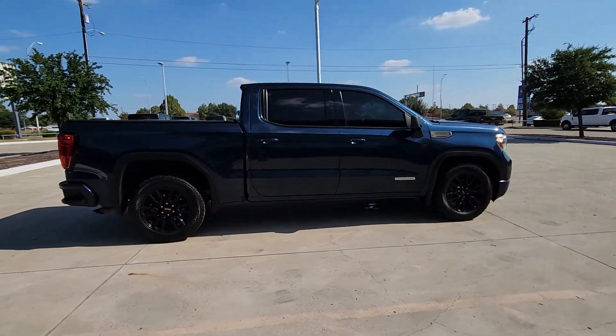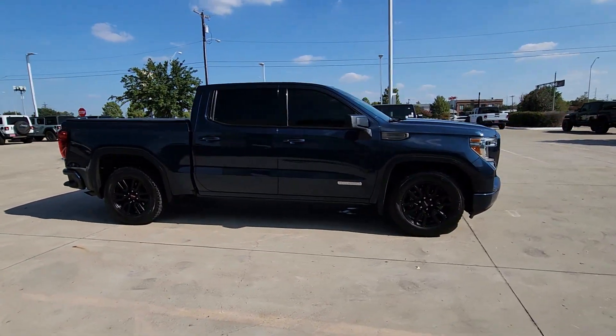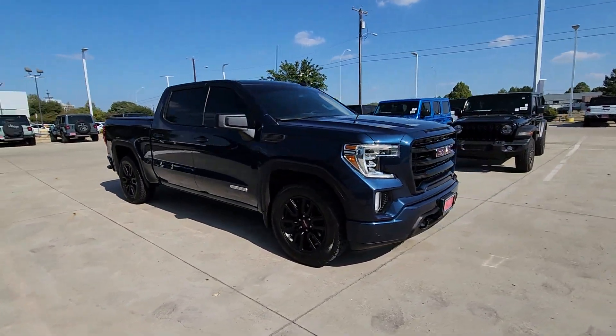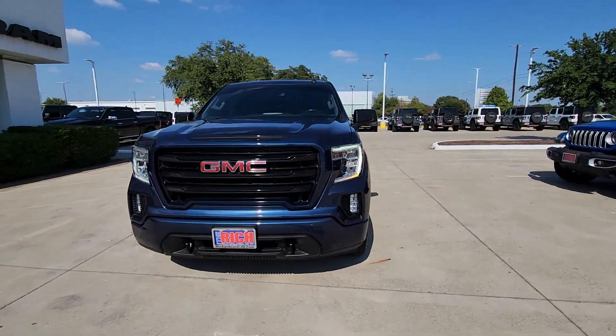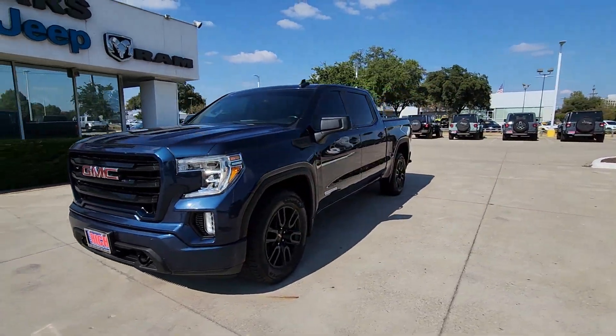From its impressive towing and hauling capacity to its quiet spacious cabin and tech-savvy connectivity, this is the truck built for today's lifestyle. These are just some of the great options this vehicle comes with.